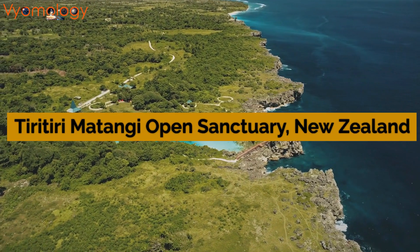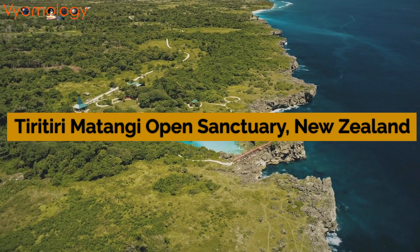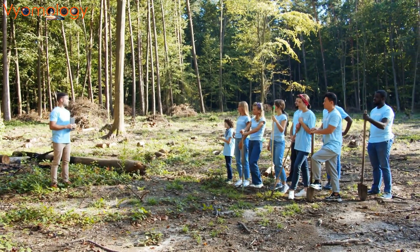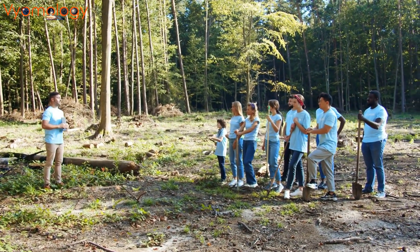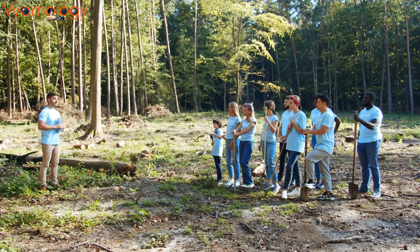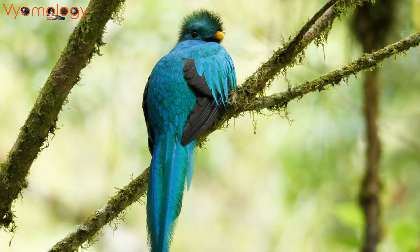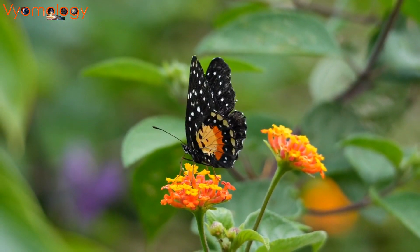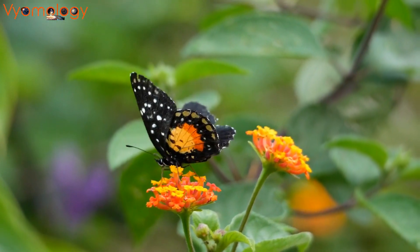Our final destination brings us to New Zealand's Matangi Open Sanctuary — a testament to the collaborative efforts of a nature protection organization and the Department of Conservation. This island sanctuary is now a haven for birds, butterflies, and unique species, showcasing the power of conservation.